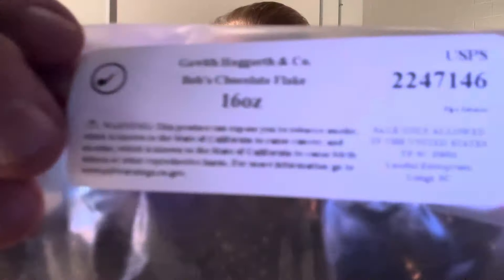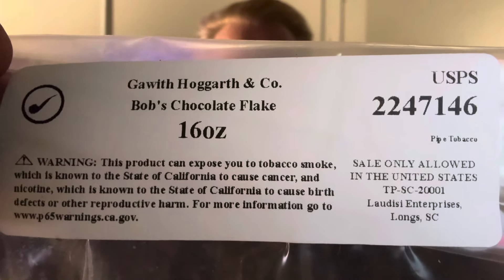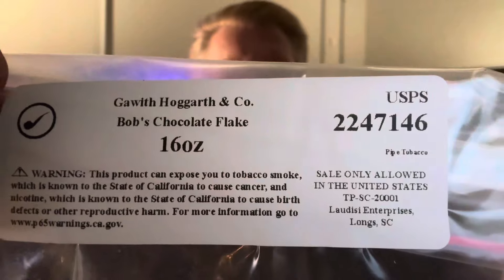Something kind of exciting — the Maryland Meerschaum. But what's in it today is different. This came in yesterday and I wanted to try it out. It is Gawith and Hogarth's Bob's Chocolate Flake.